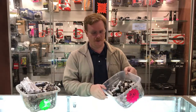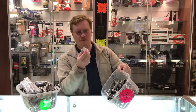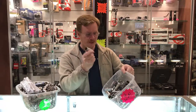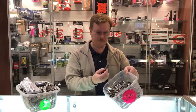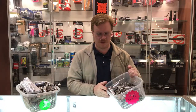Lots and lots of sockets. We have these buckets full — pretty much if you need a socket, we probably have it. Six point, twelve point, deep sockets, cheap China generic sockets, extensions, a pipe that's not really a socket but hey, it's in our socket bucket.